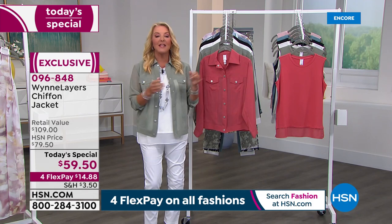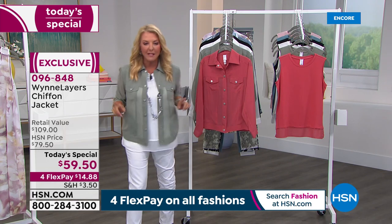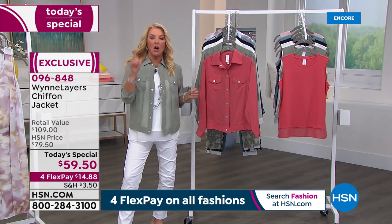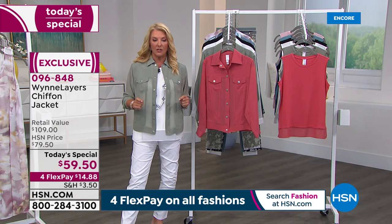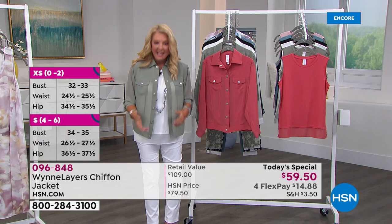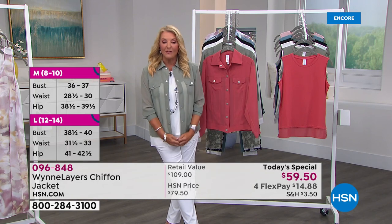I'm going to go through the colors and tell you the additional pieces to go with it. And then the designer herself, celebrating 12 years with us here at HSN, will be joining me momentarily. Here's the scoop: when she first launched this, it was on one time and it was on the air for $79. It sold out. If you read the customer reviews, everyone said, 'Please bring it back.' And she did.